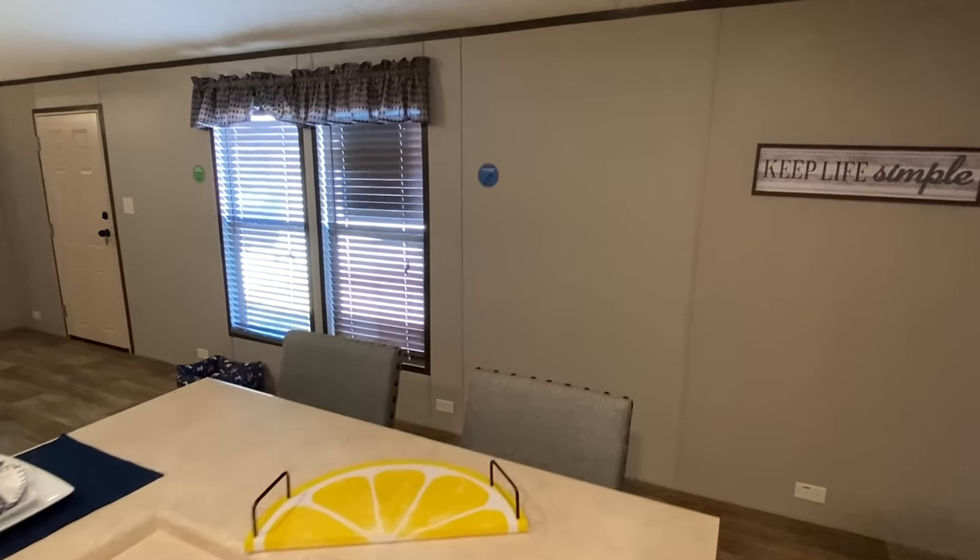Not only is this a very affordable home — which we're going to get into with pricing — think about that back part. It's classified as a three bed two bath, but that very end down there, if you had some younger kids, they could kind of share that room. You'd easily be looking at a four-bedroom single wide, and we're talking under a hundred thousand dollars set up and everything.